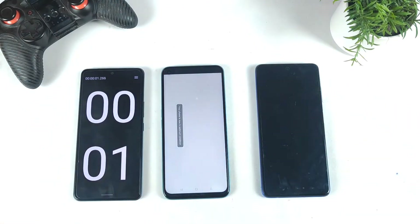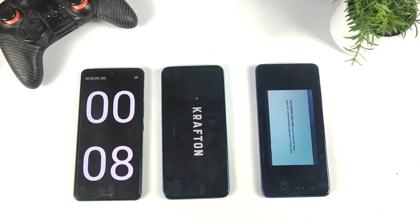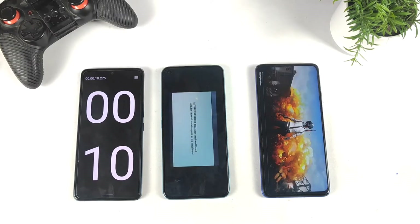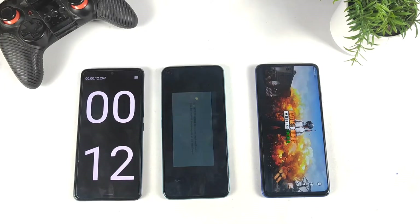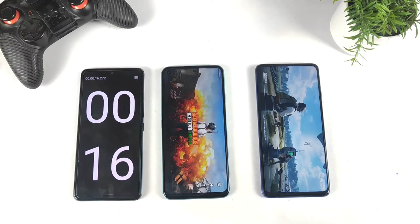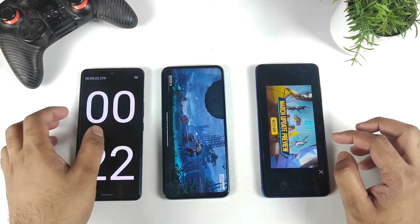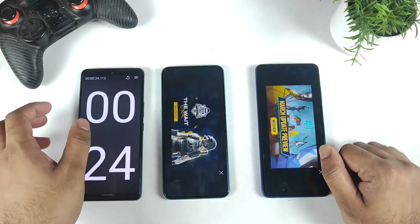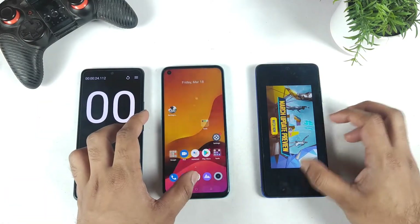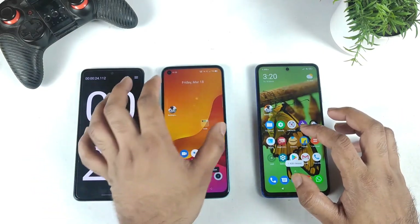Let's try the test a second time and observe what's happening. In the second test, the POCO X3 Pro with the Snapdragon 860 was able to open in 18 seconds — that's pretty fast. The Realme Narzo 50 took 23 to 24 seconds again, so there is a definite difference between these two phones.